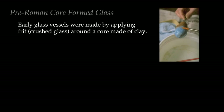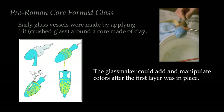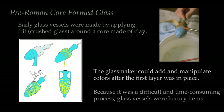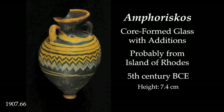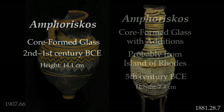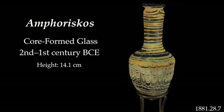Early glass vessels were made by applying frit, which is a crushed glass around a core made of clay. Glass makers could add and manipulate colors after the first layer was in place. Because it was a difficult and time-consuming process, glass vessels were luxury items. Here are some examples of small core-formed vessels in the Semitic Museum's collection. Originally, they may have held perfumes.